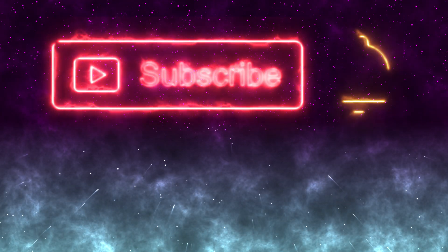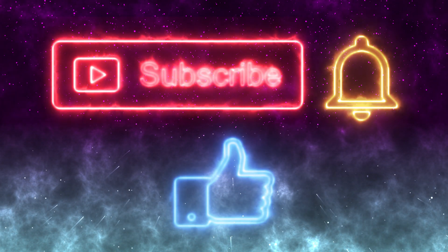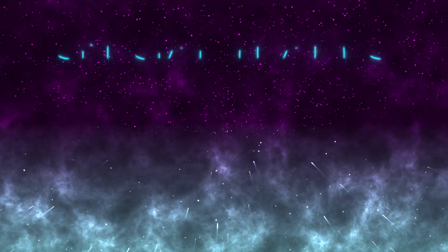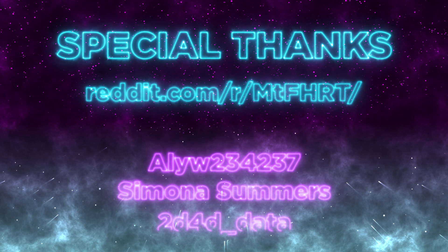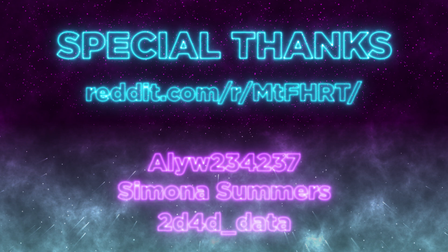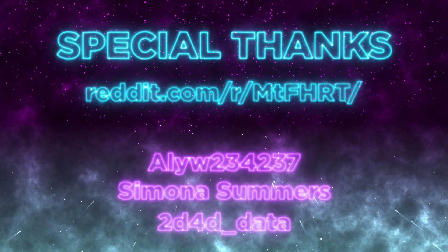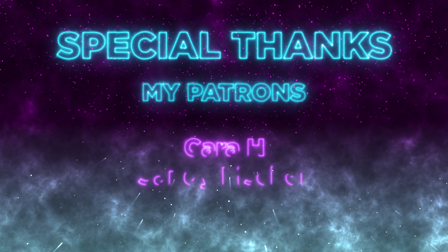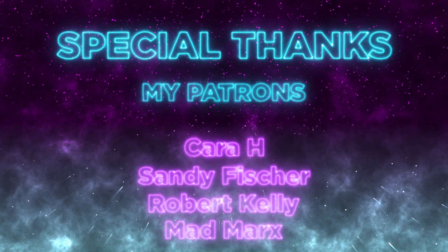Thank you so much for watching. Don't forget to subscribe, ring the bell, and leave a like — it would help out a ton, and I really appreciate you watching. I'd like to wish a special thank you to the Reddit M2FHRT community, including Ali, Simona Summers, and 2D4D. The Reddit M2FHRT community is a wonderful place to find objective and informed information on M2FHRT. I'd also like to wish a very special thank you to my patrons, including Cara H. Your support really does mean the world to me.